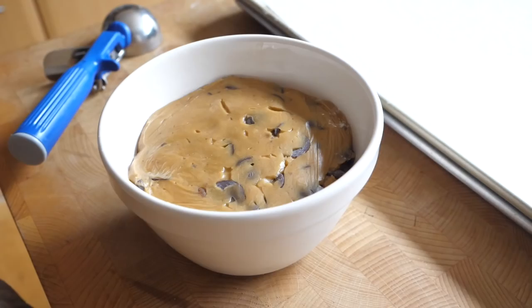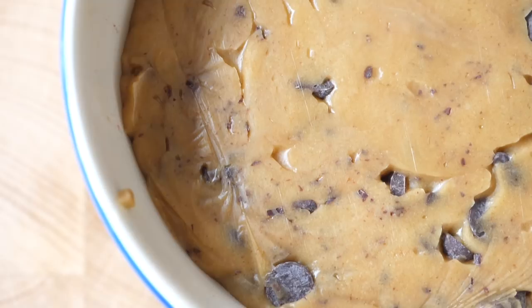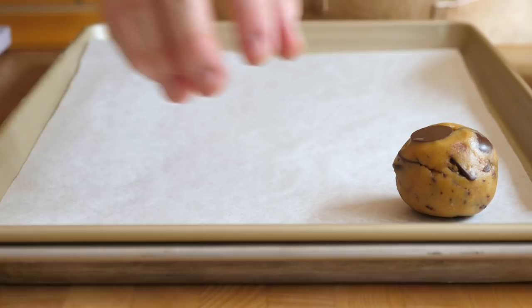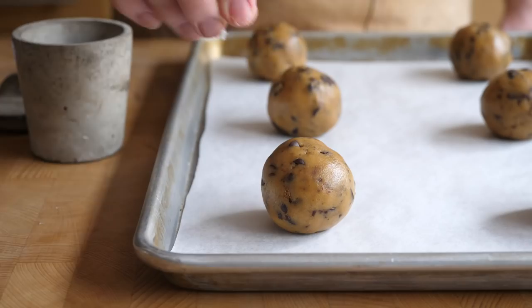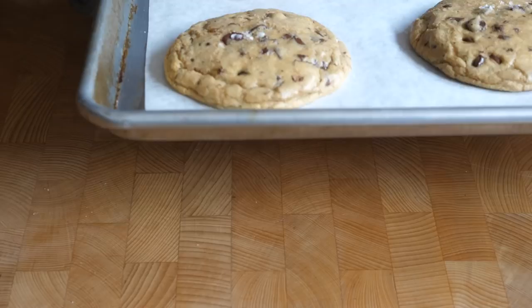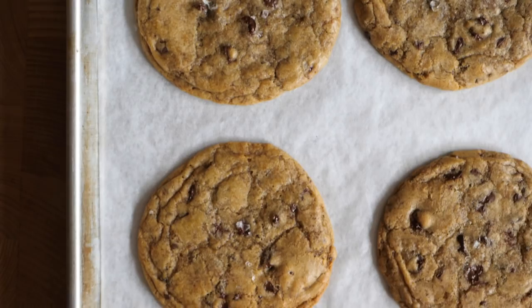Now that the cookie dough is nice and cold — it's been in the fridge for about four hours, firm but still playable — we're going to form them into balls of about 85 grams per cookie using a scoop or by hand. Sprinkle with a little flaked sea salt, then bake in an oven preheated to 350°F (180°C) for about 18 to 20 minutes. These are slightly bigger cookies and take a little longer. To get the pan banging effect, once the cookies have been baking for about 10 minutes, remove from the oven and give a firm bang on the work surface. Do this every two minutes until the cookies are golden brown.